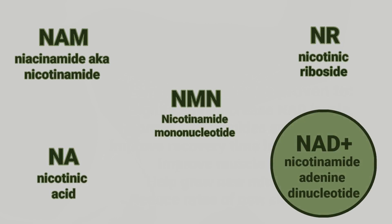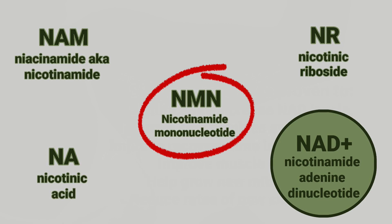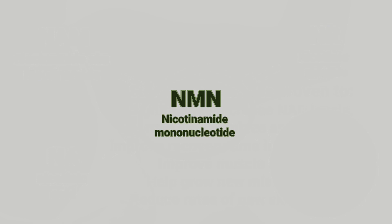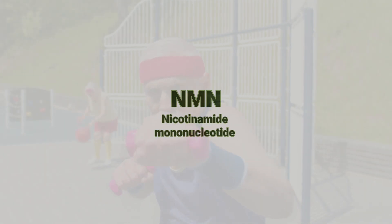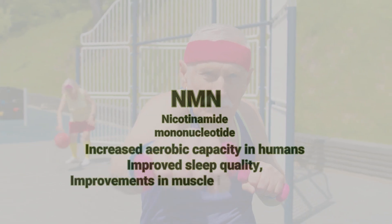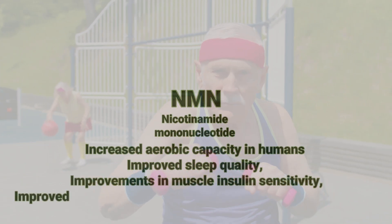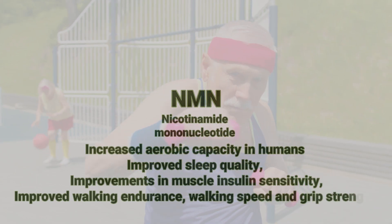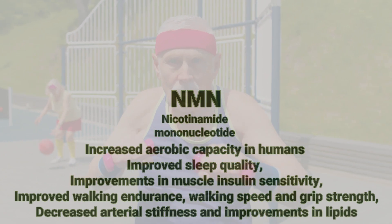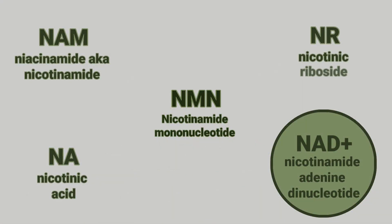Finally, NMN, or nicotinamide mononucleotide, is quite a new supplement. Human trials of NMN only started in 2022, but they seem promising — doses as low as 100 to 125 milligrams per day have shown significant benefits. Different studies have found increased aerobic capacities in humans, improved sleep quality, improvements in muscle insulin sensitivity, improved walking distance, walking speed and grip strength, decreased arterial stiffness, and improvements in lipids.